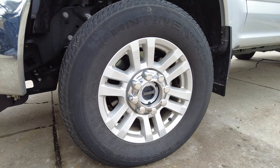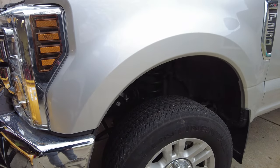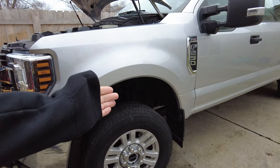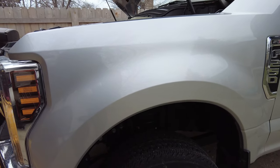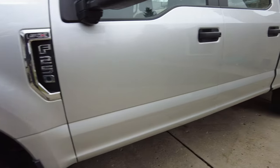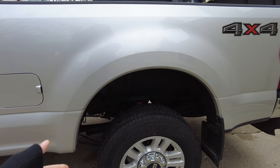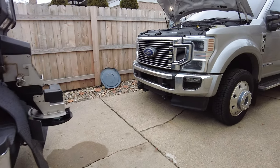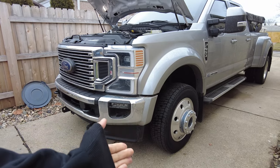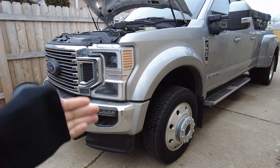The F-250 tires aren't 19.5s or a full commercial tire, but they do have some pretty good ratings and can carry a significant amount of weight. A lot of people have complained about traction in the snow and different conditions, but I've been able to get by with these tires with no issues, particularly on the 250. The 450 is still new to me, and in the rain I felt like the tires were good — no hydroplaning issues.